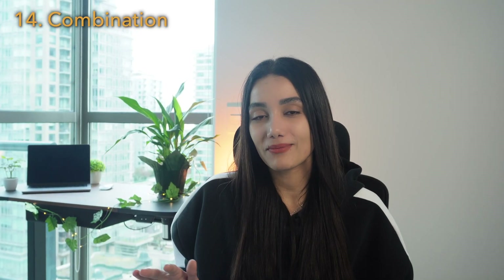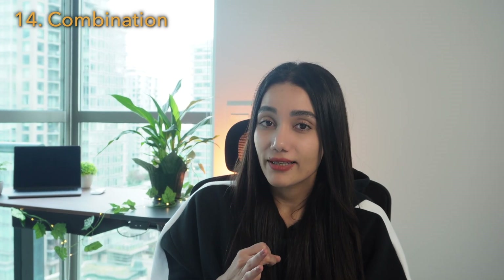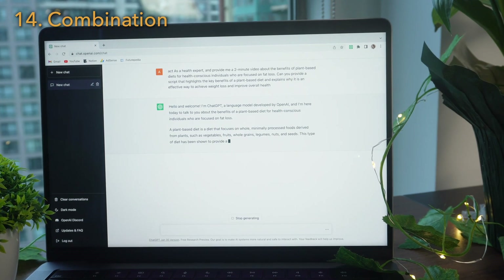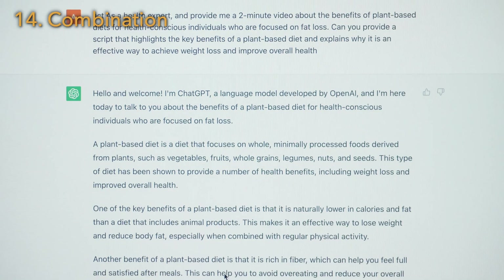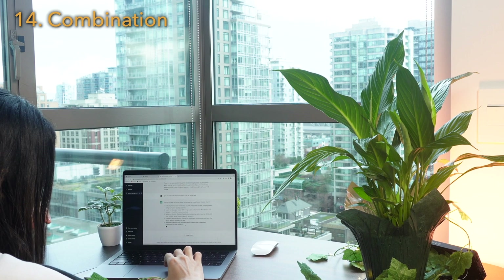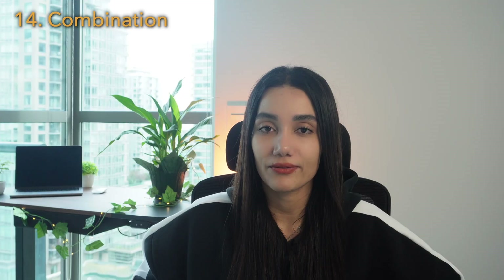You can mix and match all these prompts to get even more specific answers or use different types of them to have a deeper conversation on a topic. For example, if I use highlighting, target a specific audience, and act as an expert, my question might look like: act as a health expert and provide me a two-minute video about the benefits of plant-based diets for health-conscious individuals focused on fat loss. Can you provide a script that highlights the key benefits of a plant-based diet and explains why it is an effective way to achieve weight loss and improve overall health? And this would be a more specific result.